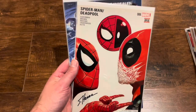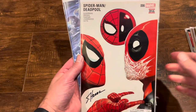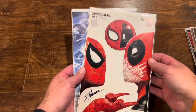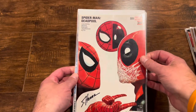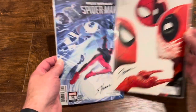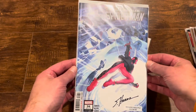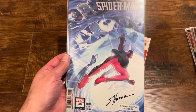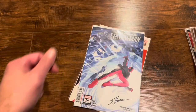These are two books I got signed by Scott Hannah, but I did not send them out for grading because they're just not valuable — no first appearances, nothing major, but they're cool. Spider-Man Deadpool number six and Miles' current run number 36, which he did some work on. He only charged me for one signature to sign them both, which was cool.